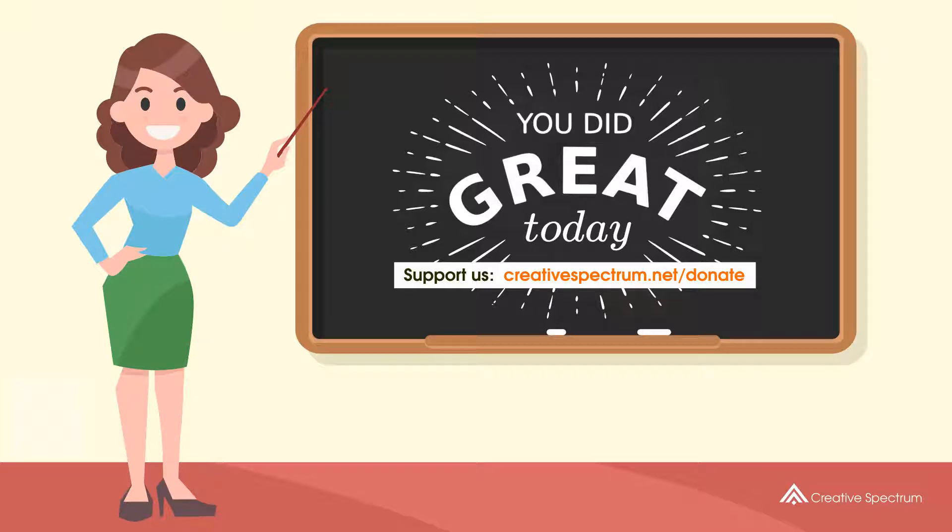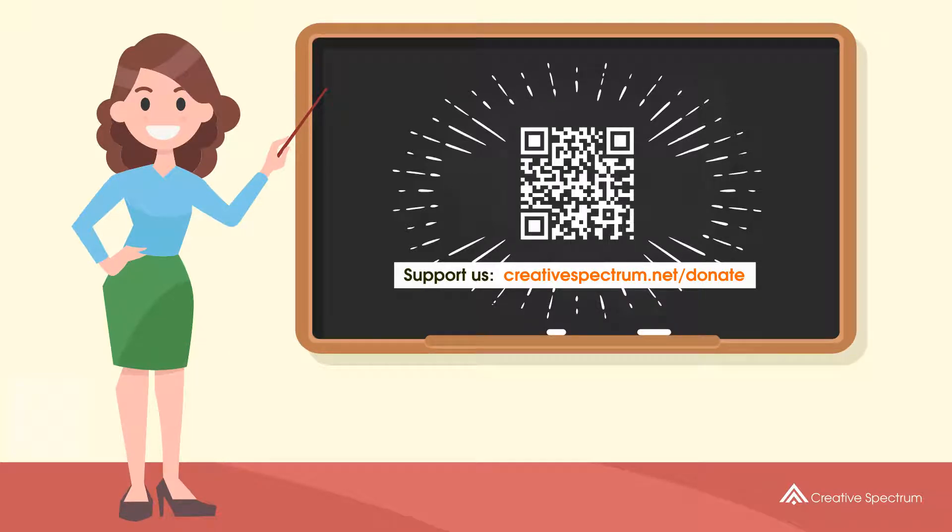You can also support us, so that we can keep making educational content. Feel free to visit the donation link to our website.